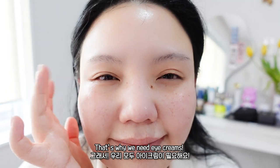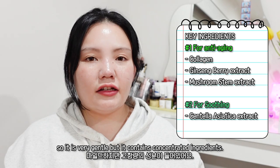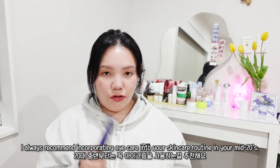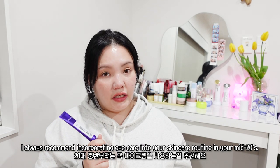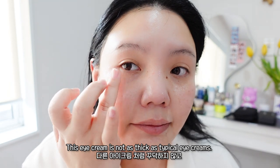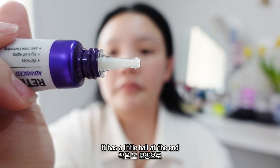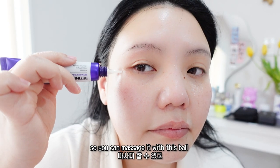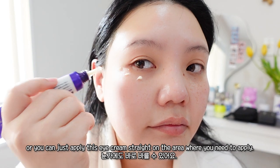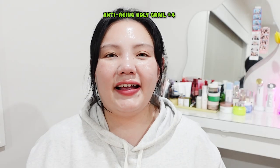Around the eye area the skin is very delicate and thin, which is why fine lines easily develop there — that's why we need eye cream. Eye creams are specially designed for the eye area: very gentle but with concentrated ingredients. I always recommend incorporating eye care into your routine in your mid-20s to help prevent wrinkles developing. This eye cream is not as thick as typical eye creams, so it doesn't leave any residue. The tip has a little ball at the end so you can massage the area, or just apply the cream directly. It's a very affordable retinol eye cream you can use every day.